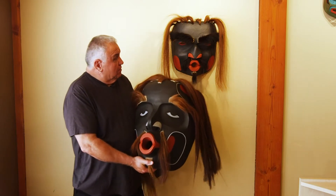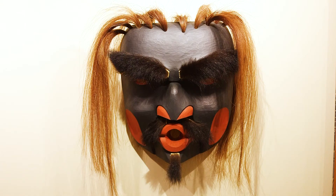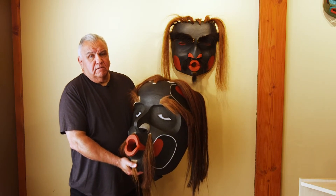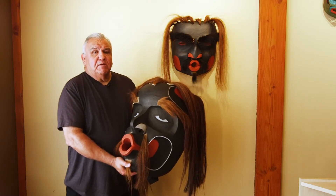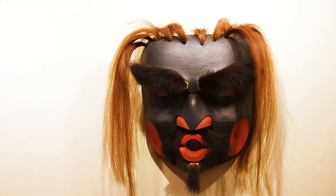The other mask here is carved more in a portrait style, and it's referred to as a gechem — this is the male version of the Tsunukwa. This mask would only be used when bringing out a copper, or breaking copper, or for a chief.